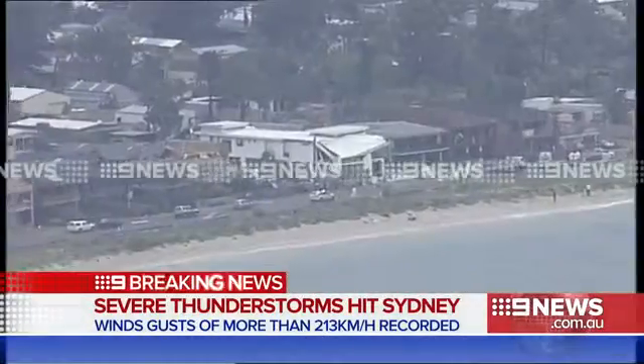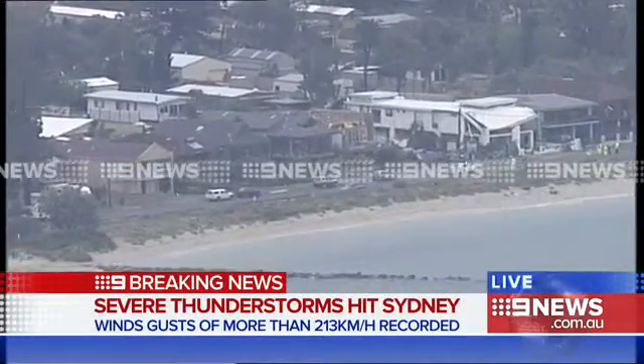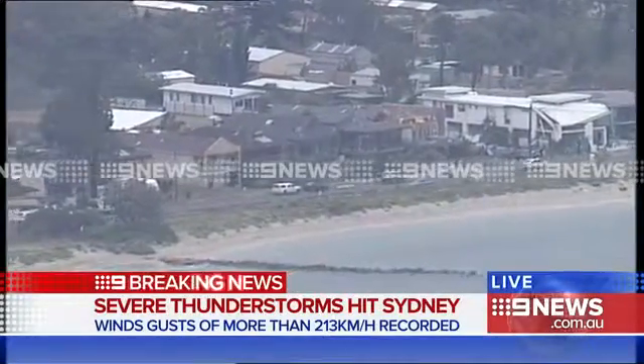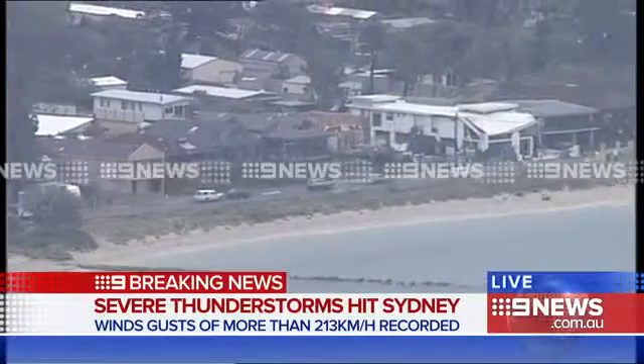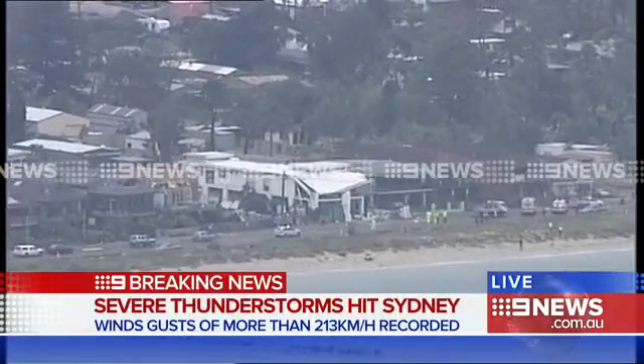The problem at Cronulla at the moment is that there is one road in and out of that major suburb, so if there are power lines down or trees down, that will affect access to certain areas. The desalination plant is also located at Cronulla, and we've been told that it was evacuated as a result of these epic wind gusts.